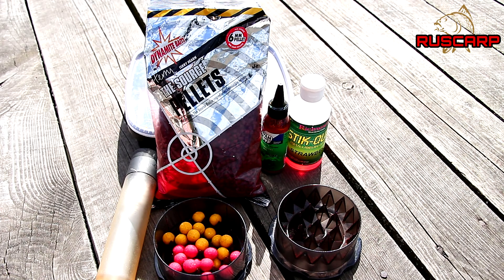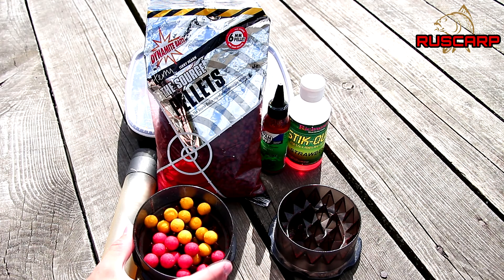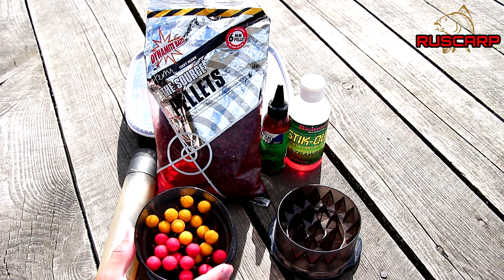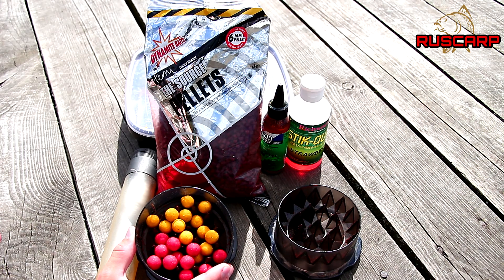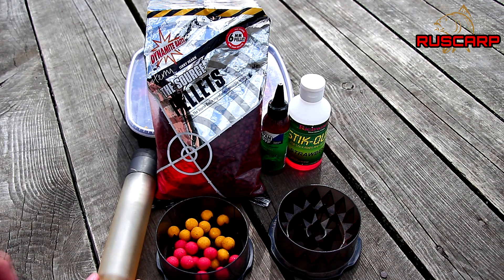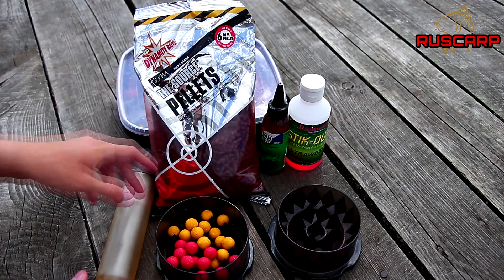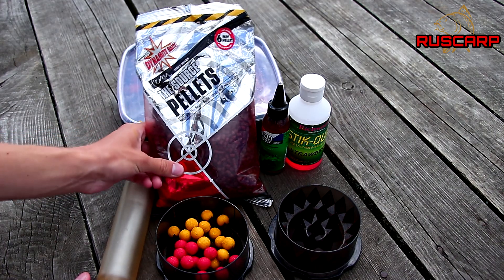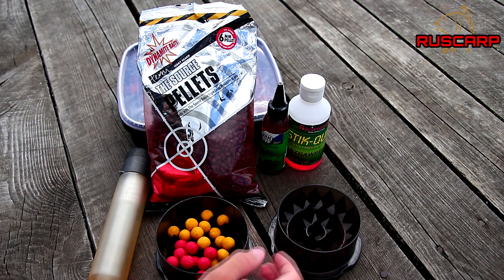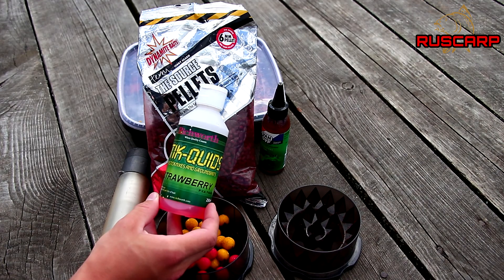Хочу рассказать о составе стиковой смеси, которую я приготовил на эту рыбалку. В основу я положил три вида бойлов 14 мм — ананас от Richards и клубничный джем от Richards. Сверху добавил бойлы «белый нектар» от Richards серии Type R. Всё это перемолол в крошку, насыпал в специальную ёмкость. Добавил пеллетс — попробовал соус от Dynamite Baits 4 мм. Приправил всё жидкостью для стиков от Richards с запахом клубники.